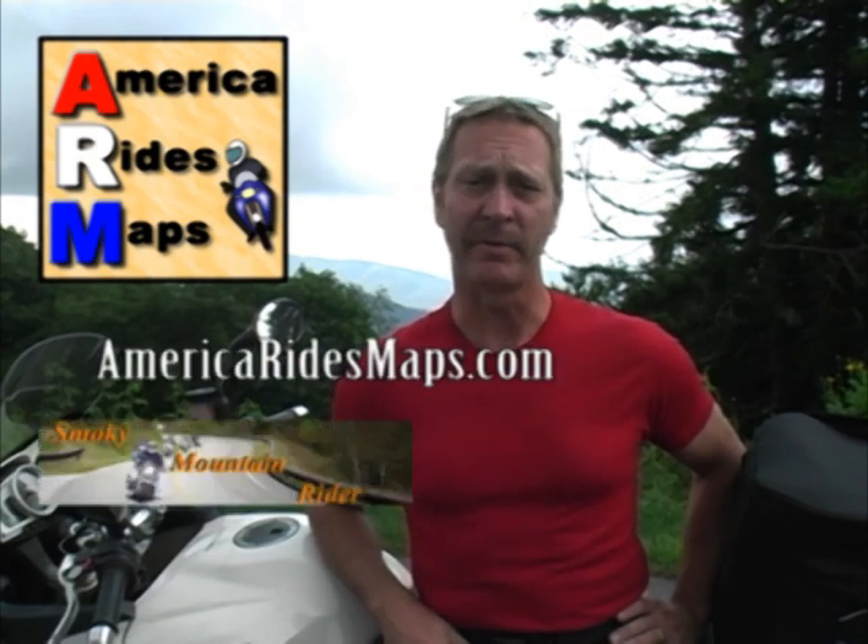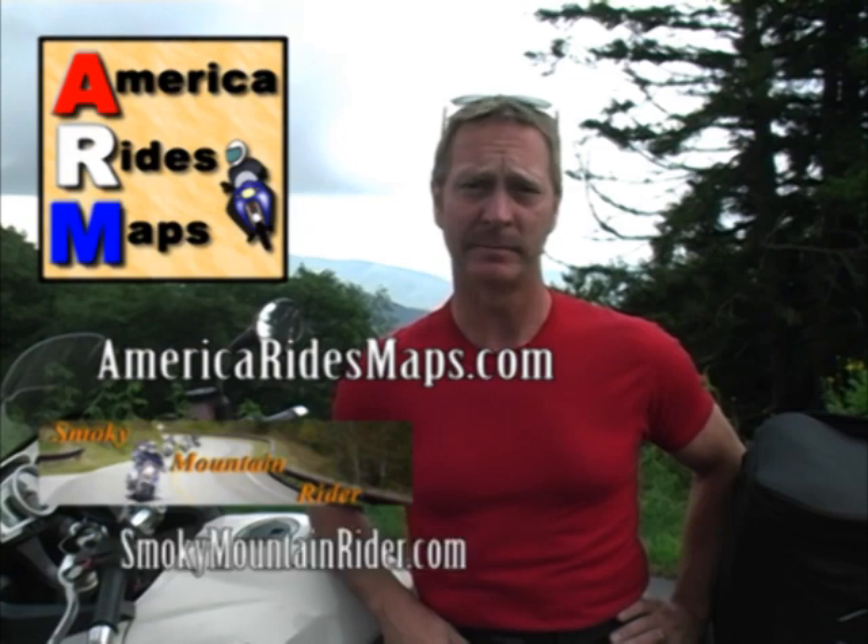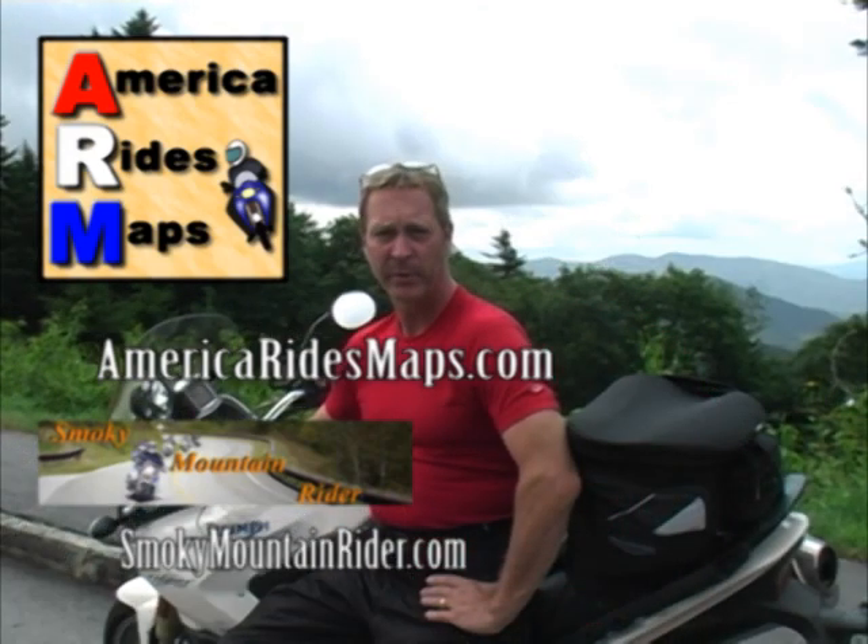Hi, I'm Wayne from America Rides Maps and author of the Smoky Mountain Rider blog. From North Carolina to North Virginia, I ride the Smoky Mountains seeking out the best roads for motorcyclists and sports car enthusiasts for my America Rides Maps.